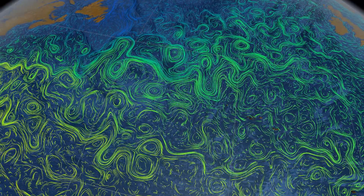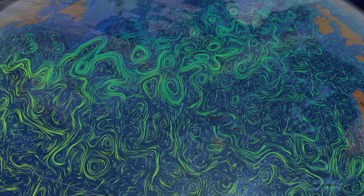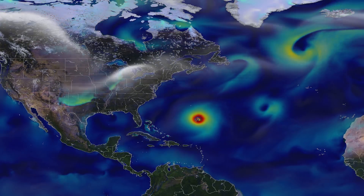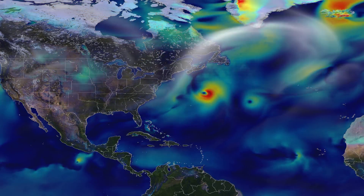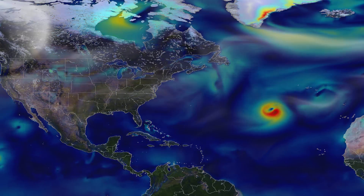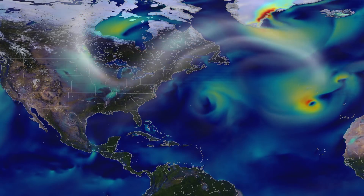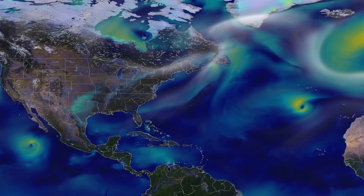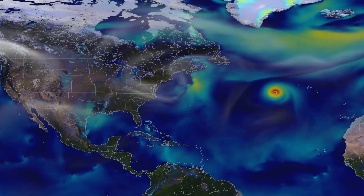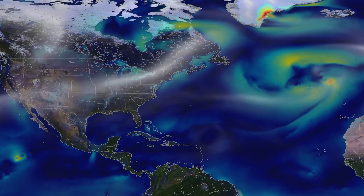When heat builds within tropical oceans in late summer, it can be released in a fury. Here is a simulation of surface winds, beginning on September 1, 2012. In that year, the Atlantic Ocean spawned 19 named storms. These and other smaller storms churned up a steady stream of moisture that traveled north aboard immense gyres of wind that circled the oceans.